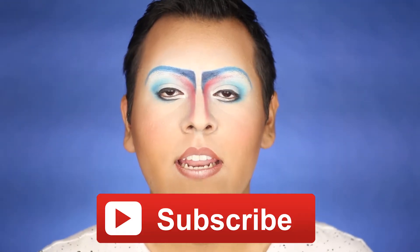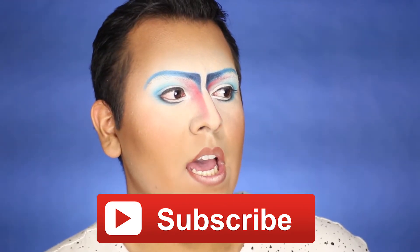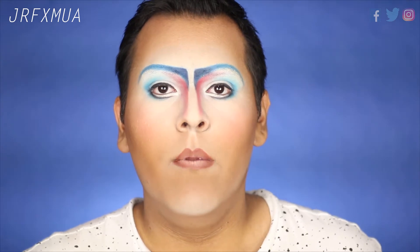You know the drill — many MUA cameo. Don't forget to subscribe and follow me on social media. If you guys want to know how I created this look, then just keep on watching!